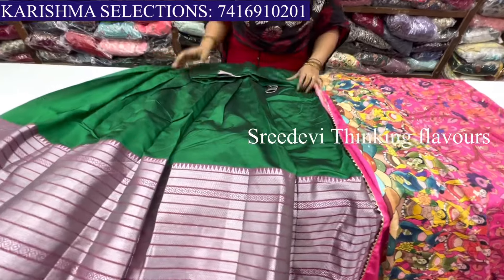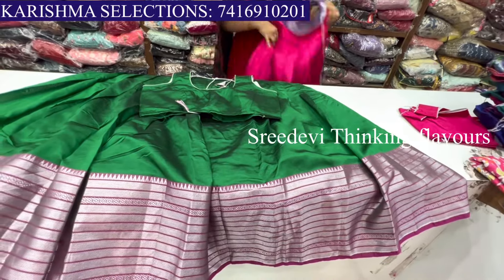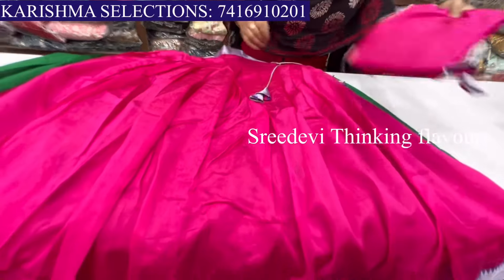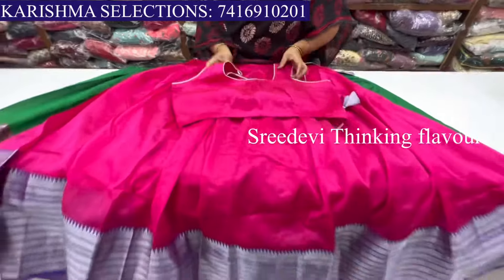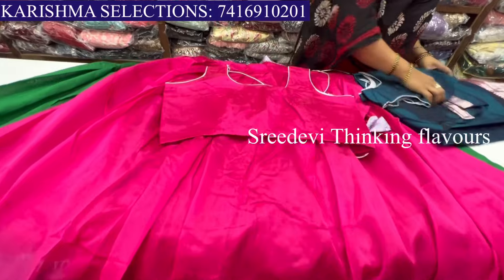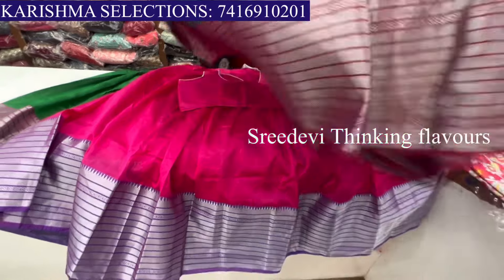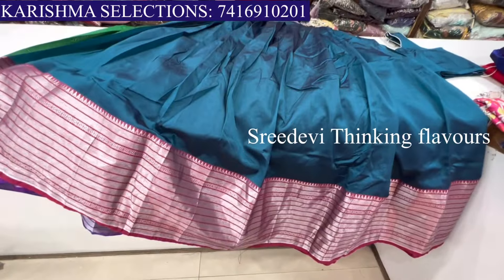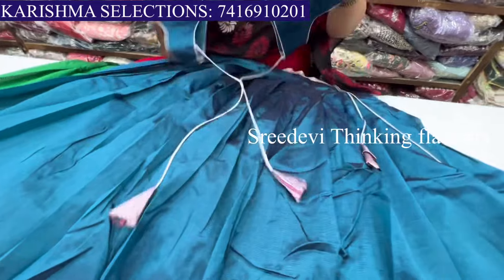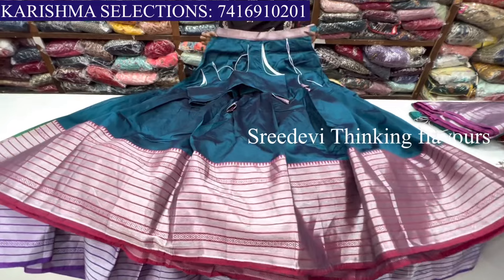I will show you the colors. The combination of pink and blue color is here. Here is the blouse. The lehenga blouse cost is ₹2500 and ₹750 for the blouse. Here is the peacock blue color. Here is the blouse — lehenga blouse cost is ₹2500.